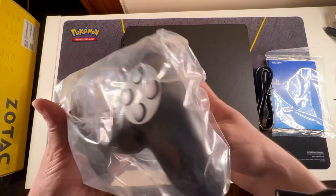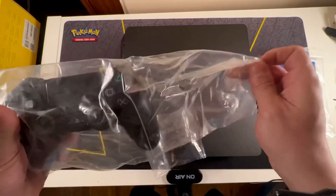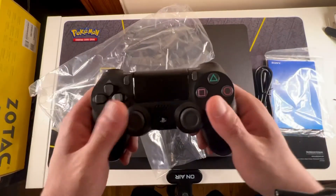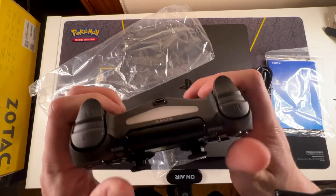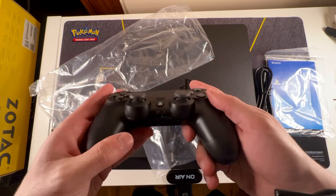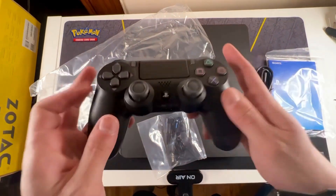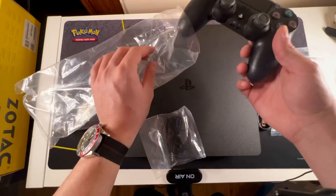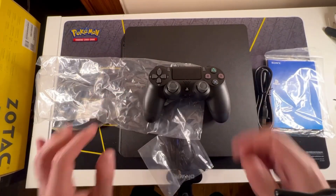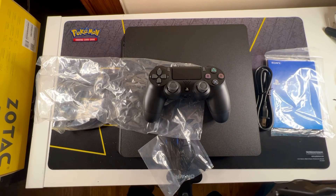I've really missed the PlayStation controllers. Look at that — that is actually a really nice controller. Alright guys, let me know what you think. Like, comment, subscribe, and I'll see you next time. Let me know what games you are playing on the PS4, and maybe we'll do a walkthrough. See you next time, thank you, bye!